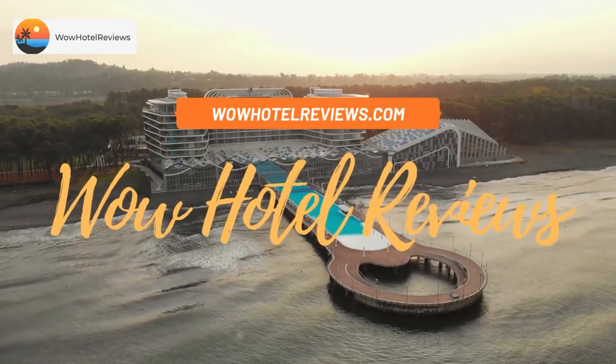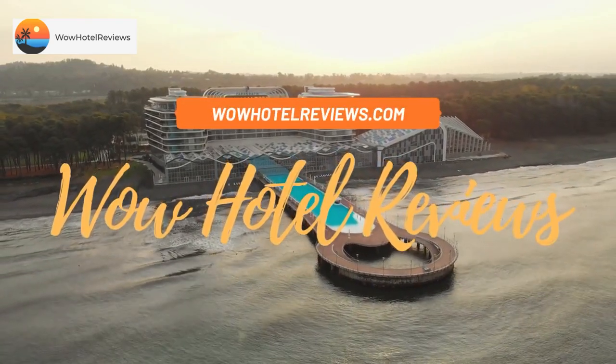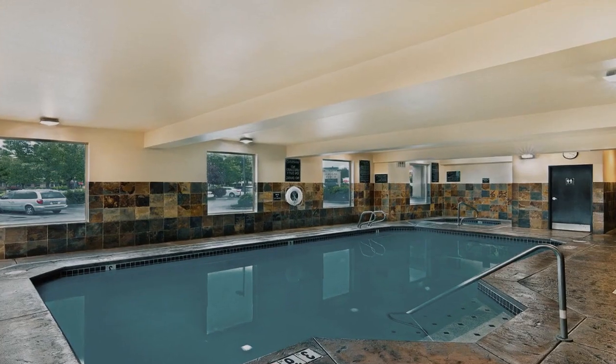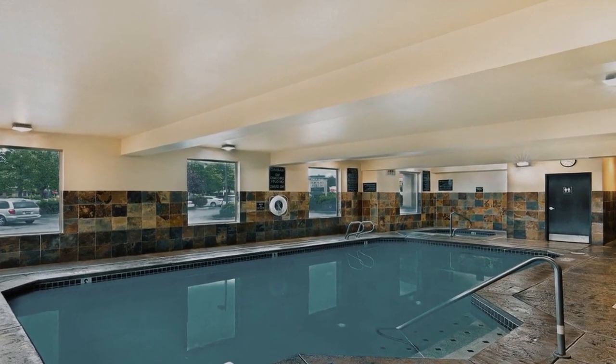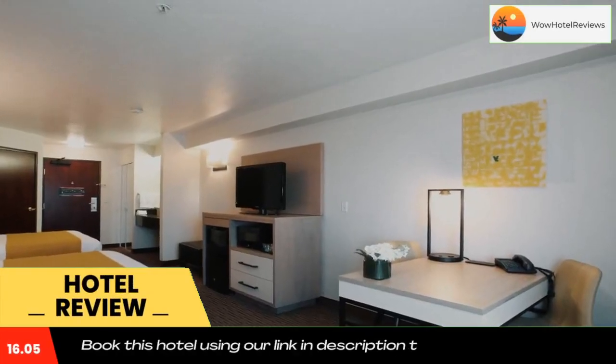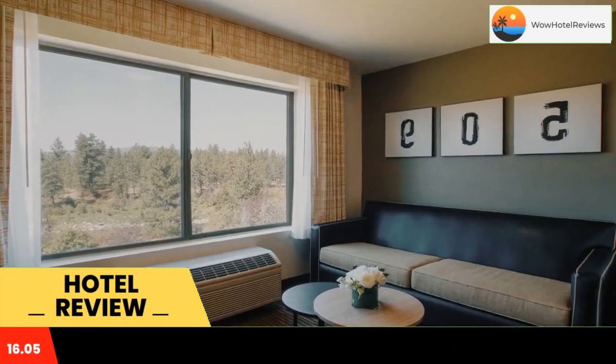Hello guys, welcome to Wow Hotel Reviews. Today I am reviewing Oxford Suites Spokane Valley, a three-star hotel. Please use our Booking.com link in the description to book the hotel and get good pricing.